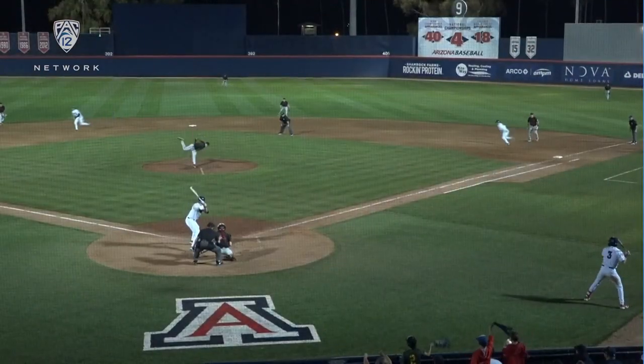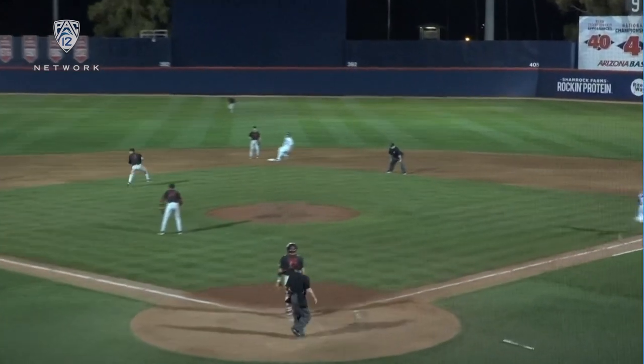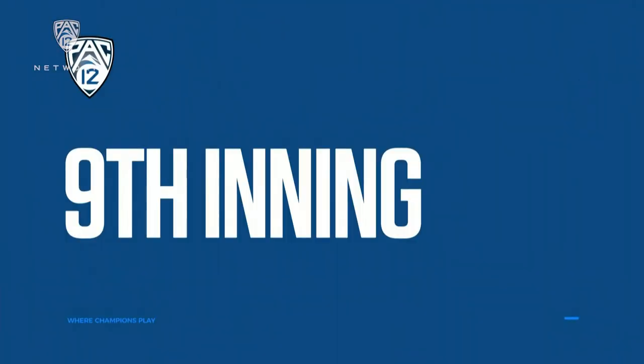Yeah, Brad Montgomery had made a beautiful throw from right. And then it's a tough decision to be made, and in the end Bowser throws it away. He had Susak in no-man's land — set your feet, make a strong, accurate throw. And Susak is out, but unfortunate miscue there.